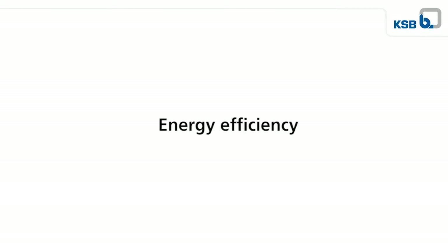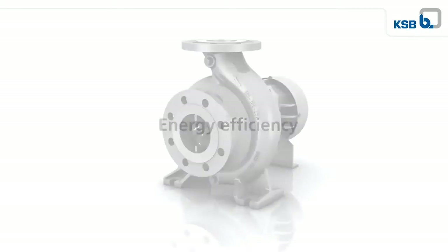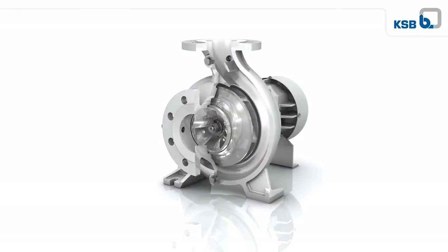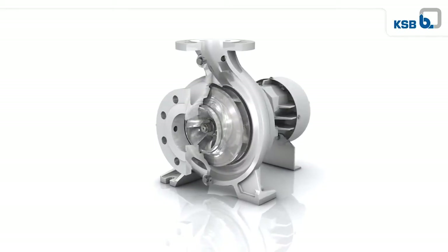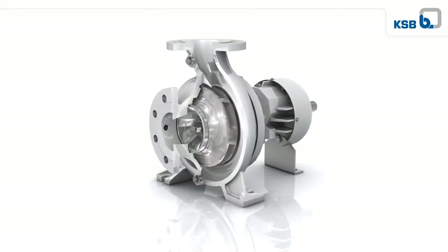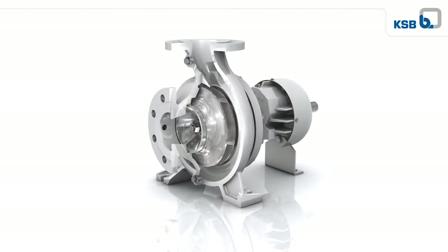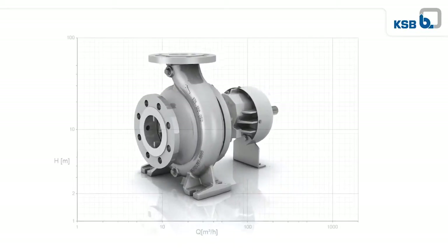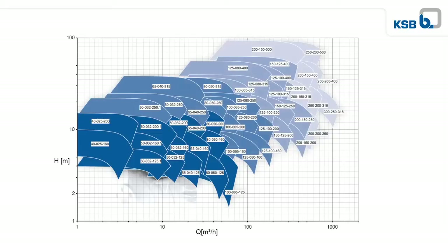But that is not all HPKL has to offer in energy efficiency. The decisive plus in efficiency is the result of KSB having once again optimized the flow passage in the hydraulic section and trimming the impeller to the required operating point as standard. The comprehensive selection chart enables selection of a pump size close to the hydraulic optimum, making your pump extra energy efficient no matter what the application.